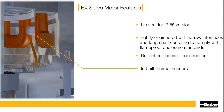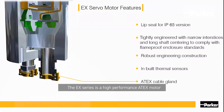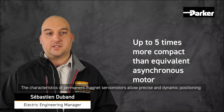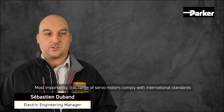The motor is also fitted with special ATEX certified cable glands. The EX series is a high-performance ATEX motor and very compact — up to 5 times more compact than an asynchronous motor. The characteristics of permanent magnet servo motors also allow precise and dynamic positioning. Most importantly, this range of servo motors complies with international standards.